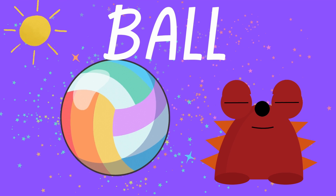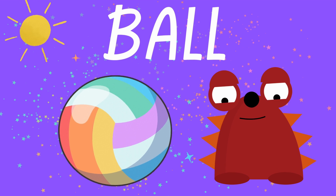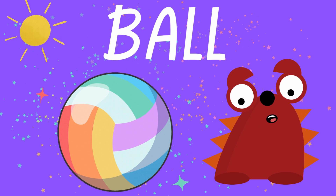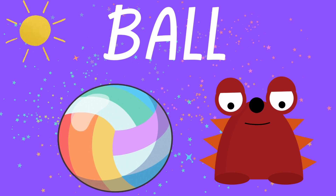One more time. Ball. And look at its colors — it has green, red, orange, yellow, blue. Wow, beautiful. I love it. I'm going to throw it really far away. Repeat after me.